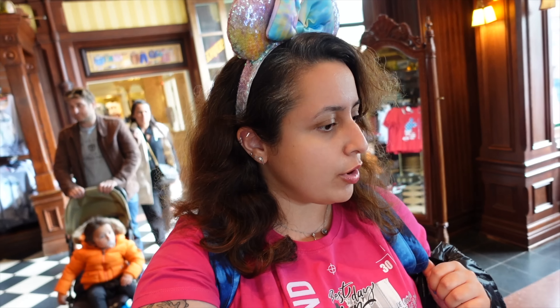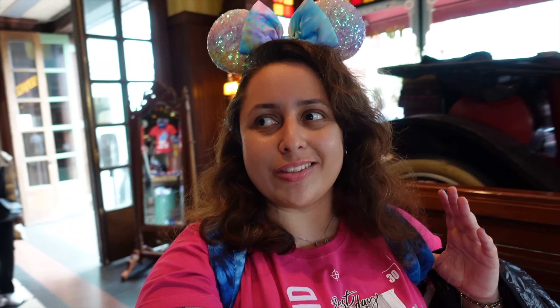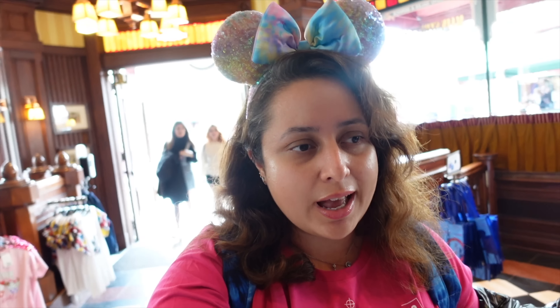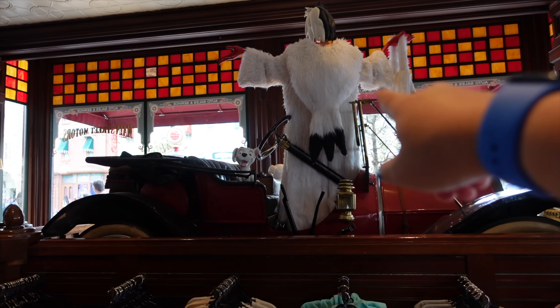Let me tell you that this shop isn't very big — it's not a huge shop, but it is dedicated to clothes. Similar to the fashion shop in Disney Village, but that one's bigger and has more things. This one is a little bit smaller and is literally just clothes, whereas the fashion shop sometimes has other things as well.